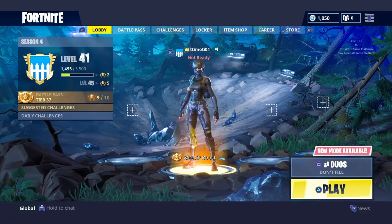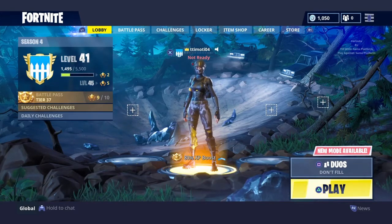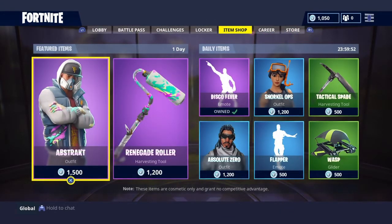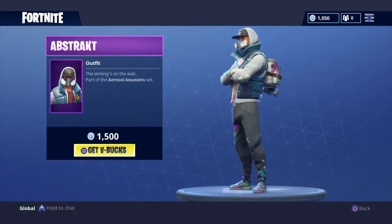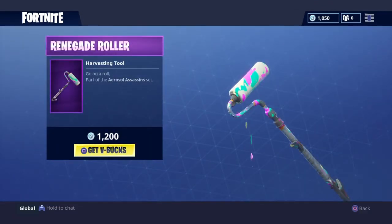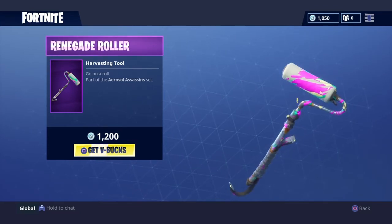What's up guys, I'm back with another video. Today we'll see the new item shop featured and daily items. Here we see the abstract painting guy, he looks pretty fresh with his backpack. We also got the renegade bowler painter, looks freaking sick with the dripping paint coming out.